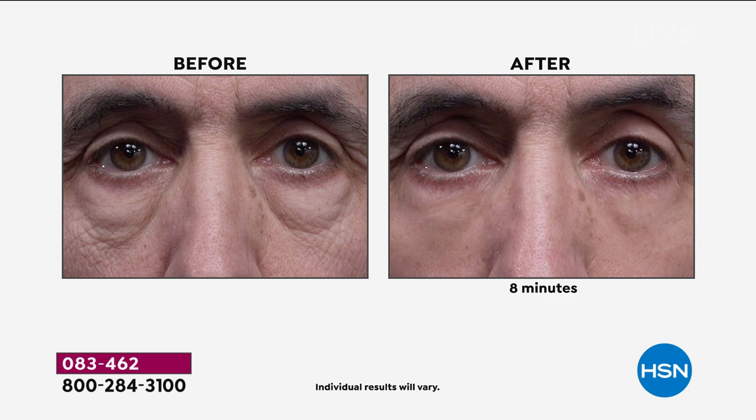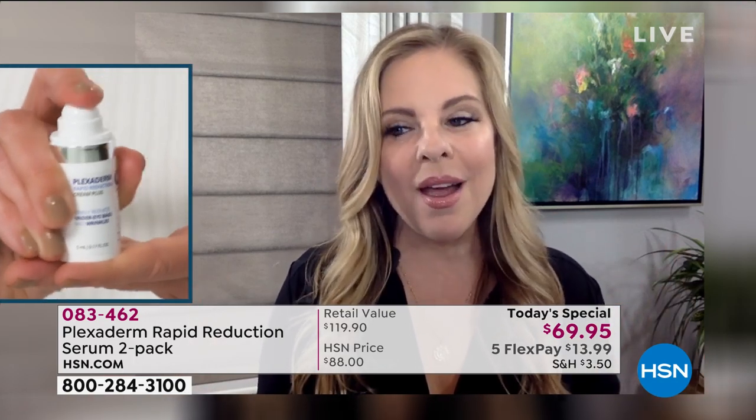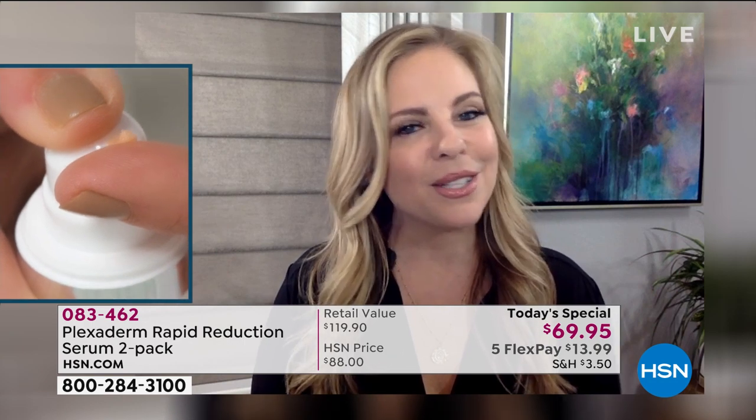It's an invisible shield — nobody knows you have it on. Look at these under-eye bags. Sometimes putting makeup on those bags is like putting a flashlight on them, emphasizing them even more. When you apply Plexiderm on clean, dry skin, 10 minutes later under-eye bags are gone for the day. It's an innovative, truly remarkable product.